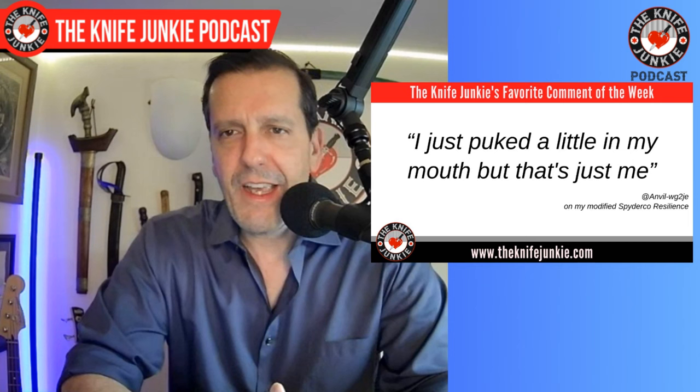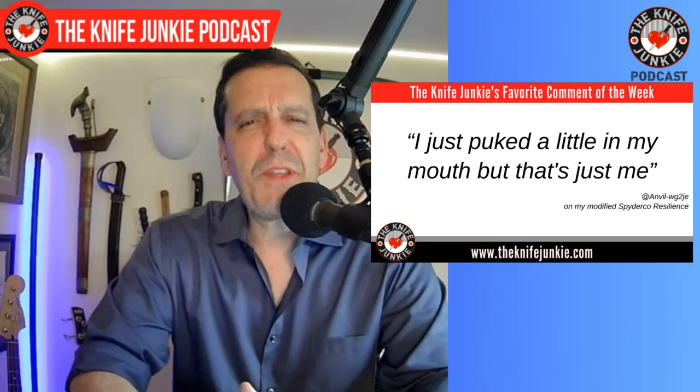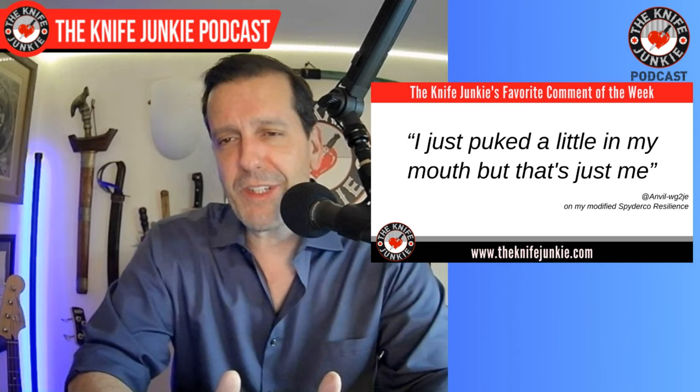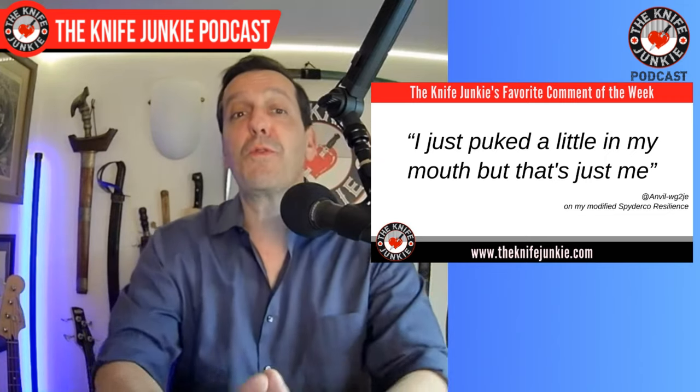This next one just made me laugh — from Anvil WG2JE. He says, 'I just puked a little in my mouth, but that's just me,' talking about my modified Spyderco Resilience. I have to say, Anvil, I puke in my mouth a little bit pretty much every time I look at it too — I went too far and really uglied it up. Next time please don't hold back. Thanks for commenting, watching, liking, and subscribing. Let's get to a pocket check.